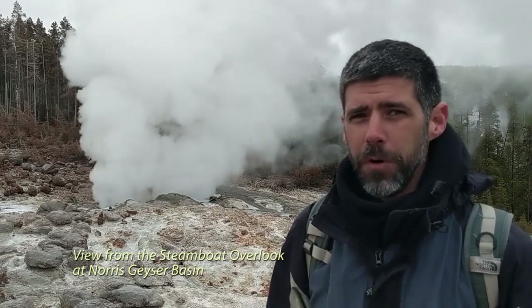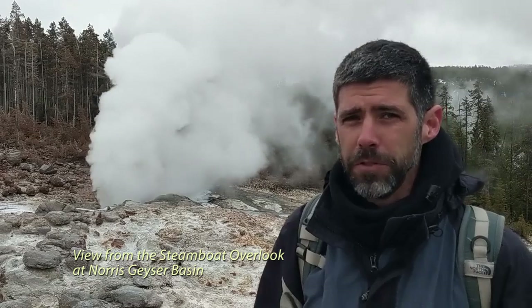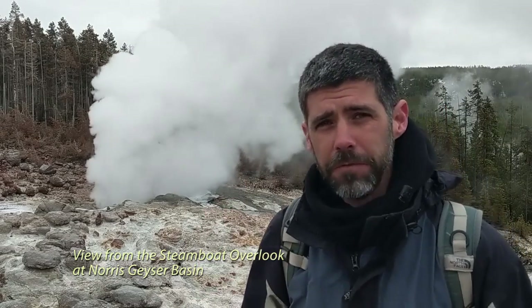You might know Steamboat is the one that's been going about once a week or so over the last year-plus with really spectacular eruptions. It just erupted the other day, so we're seeing the steam phase now.